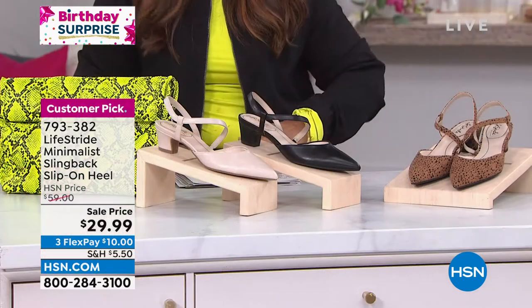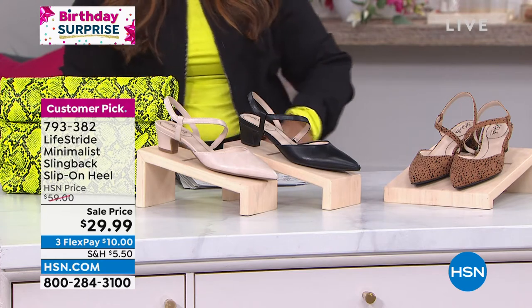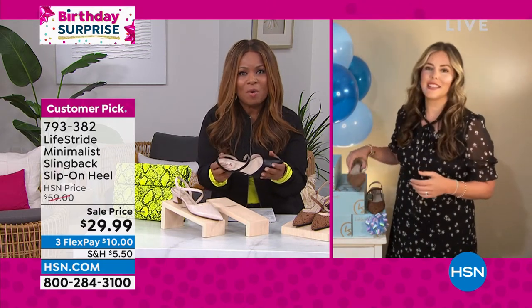Joining me is Amy Weisenmiller, and it is so great to have you here. We love the Lifestride brand. I guarantee you, almost everyone watching is probably familiar with it. For new customers who are unfamiliar with Lifestride, how would you describe the brand and what do you want us to know at the start?